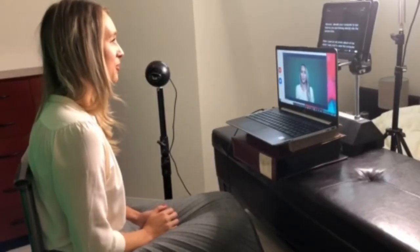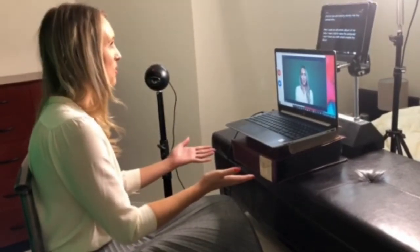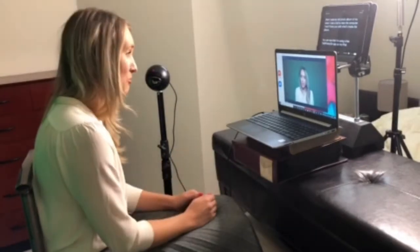Second, elevate your computer to eye level so you're looking directly into the camera lens. Here I used an old photo album of me when I was a kid to raise the computer — I won't bore you with what's inside.